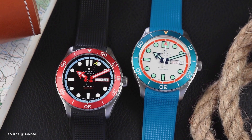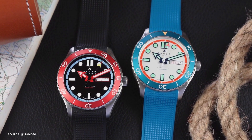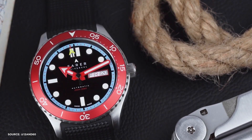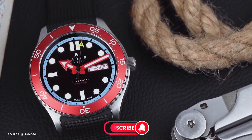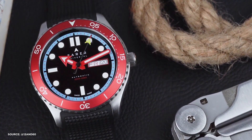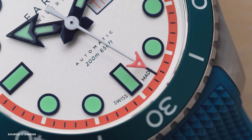The story of Ferrer began in 2015 when the brand decided to challenge the status quo, instead of merely producing cheaper versions of existing watches. Ferrer opted to create timepieces that were not just different but exceptionally different. The Aquamatic collection is a testament to this commitment.